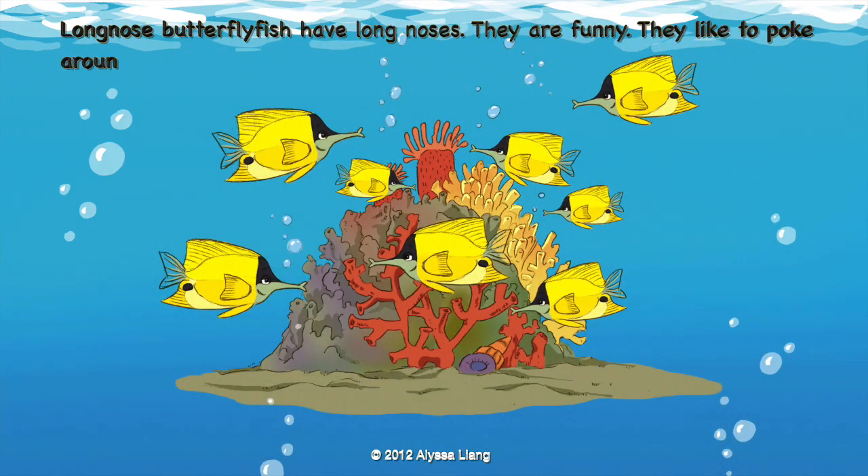Long-nosed butterfly fish have long noses. They are funny. They like to poke around the rocks with their noses.